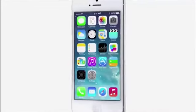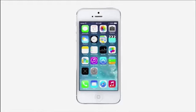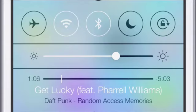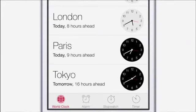iOS 7 is a clear representation of these goals. It has a whole new structure that is coherent and that is applied across the entire system.